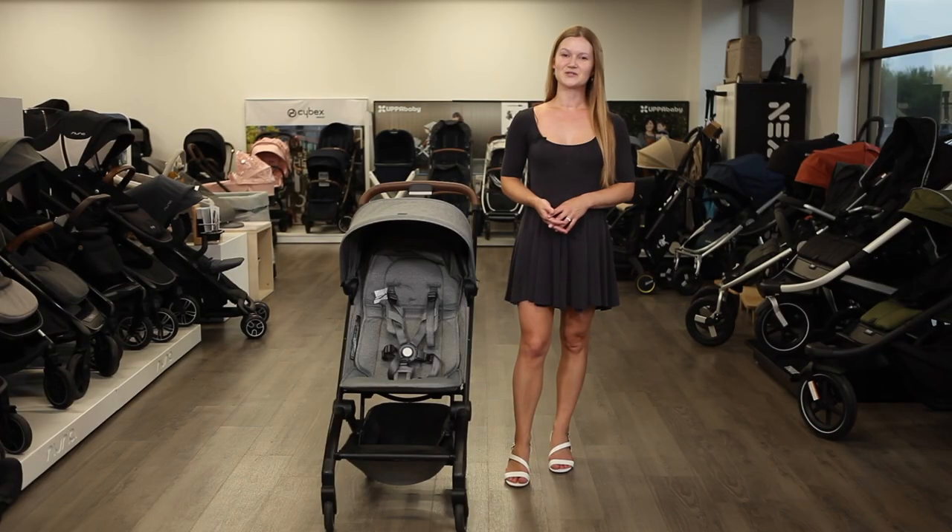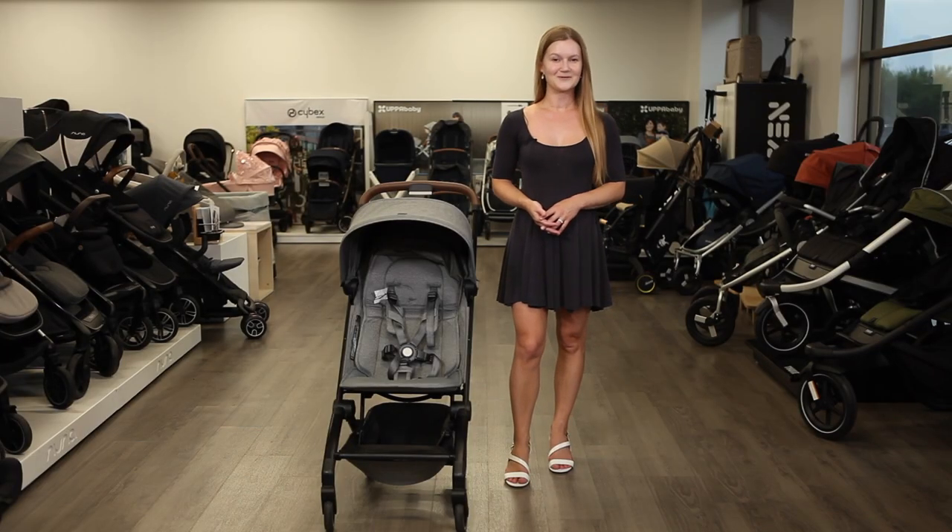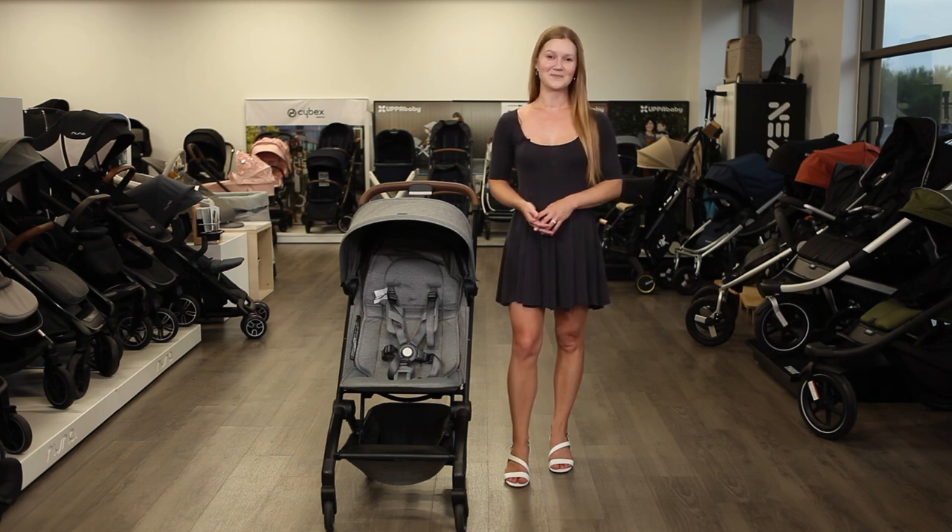That's it for a review of the Jules Aire Compact Stroller, available now at Strolleria.com. If you need help finding the stroller that's right for you, email us at customercare@strolleria.com or leave a comment below. Thanks for watching!